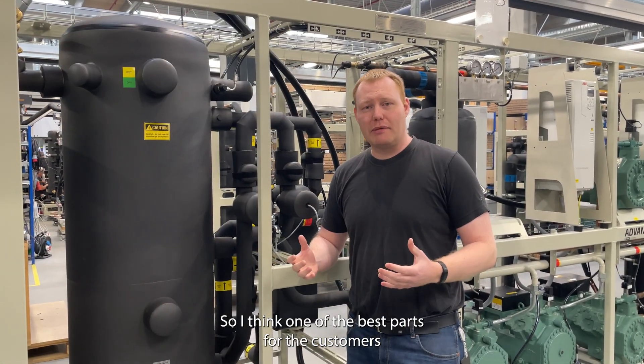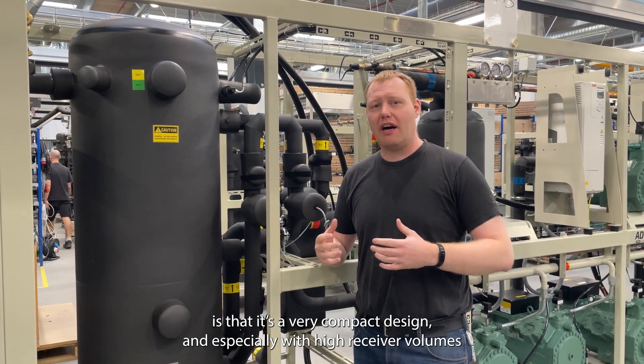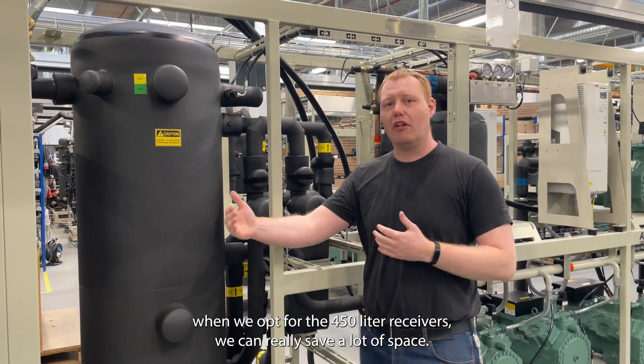One of the best parts for the customers is the very compact design, and especially at high receiver volumes — when we're up to around 450-liter receivers — we can really save a lot of space.